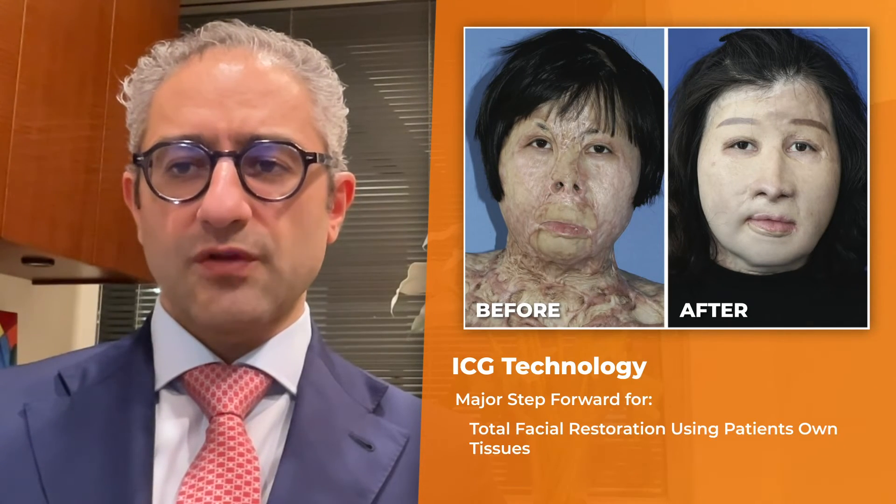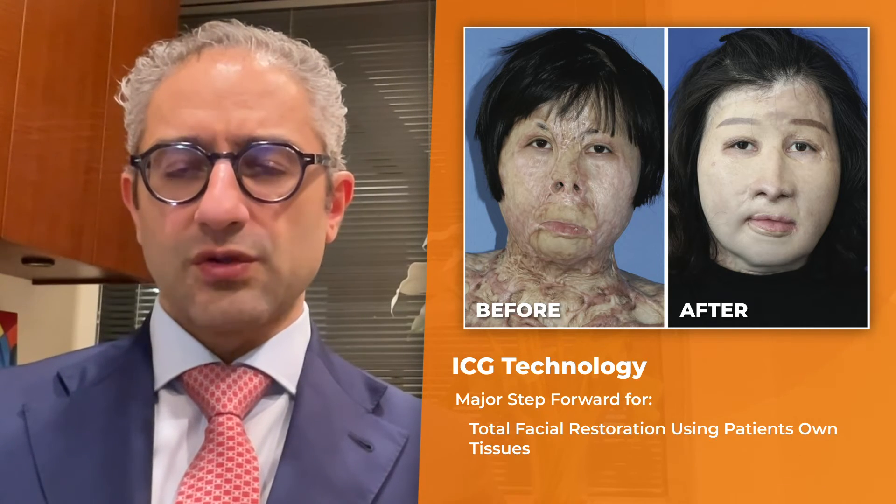The use of ICG technology is a major step forward in the reconstruction of patients that require total facial restoration using their own tissues, and the authors should be congratulated for their innovative solution to this challenging problem.